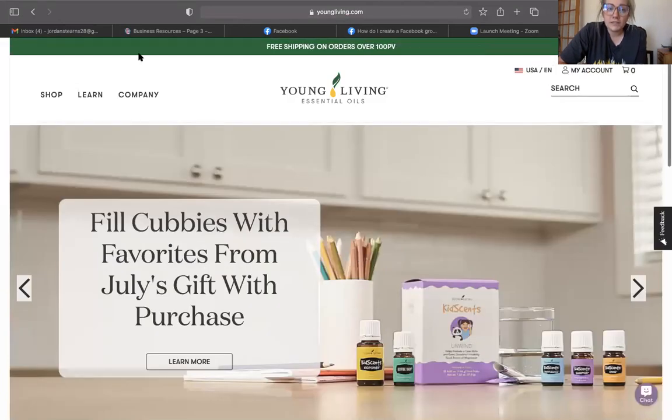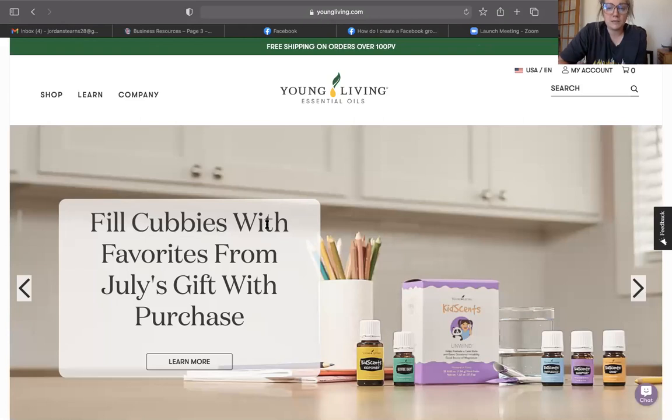Now that we're signed in, what's really nice about the new website is just how clean and simple it is. No more having to click through shop, quick order, or essential rewards tabs — there were all these tabs and it was kind of confusing. Now it's all streamlined into one beautiful website.